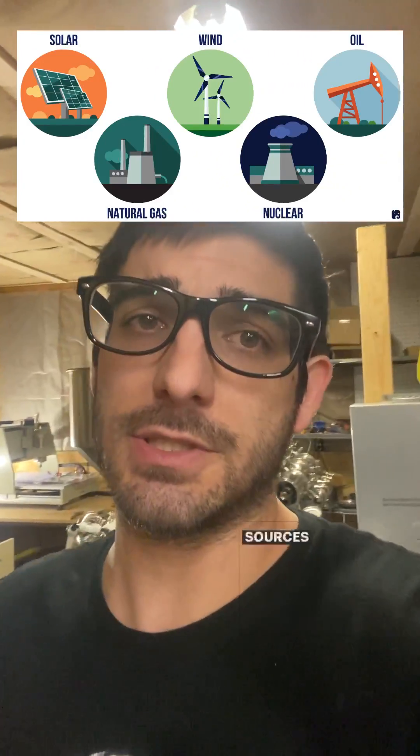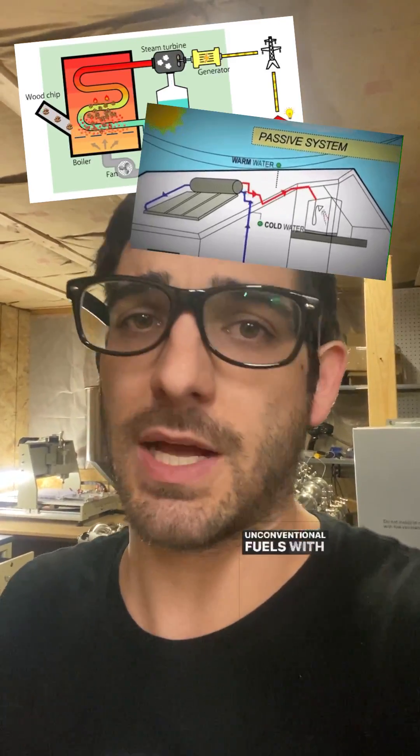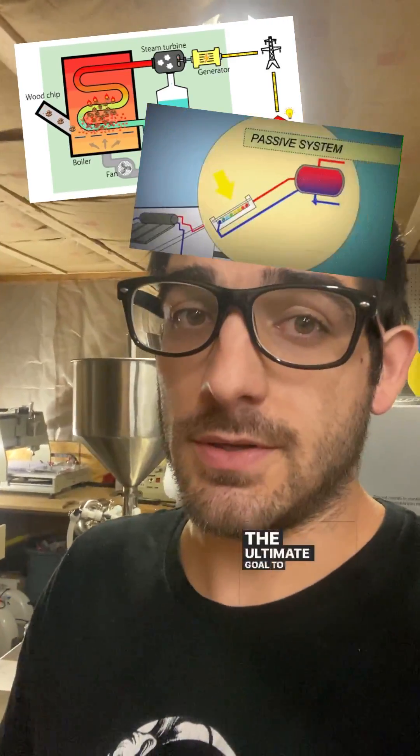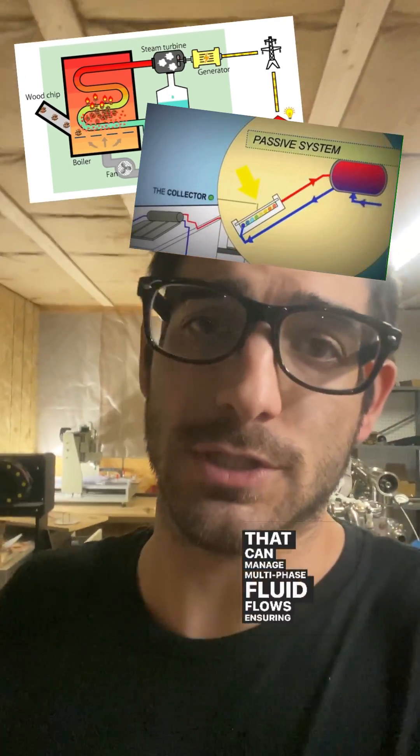Our endgame at Tester Energy is all about energy independence. We're passionate about tapping into underutilized energy sources such as biomass, solar thermal, geothermal, and even unconventional fuels with high particulate content. The ultimate goal is to harness these energy stores with systems that can manage multi-phase fluid flows, ensuring longevity and efficiency.